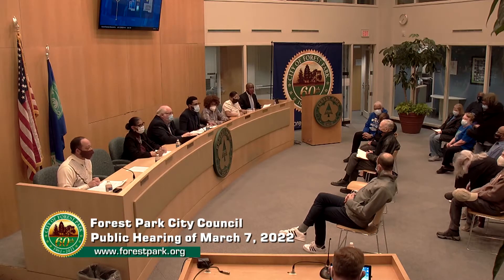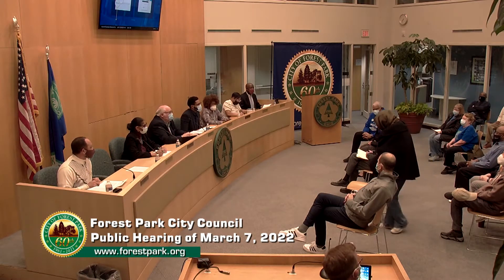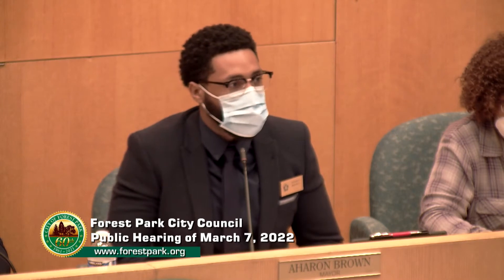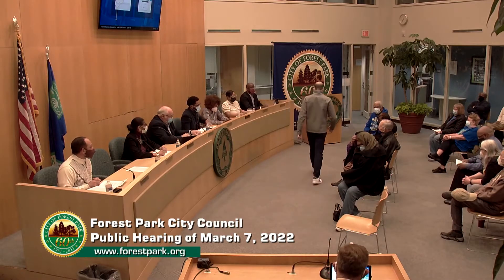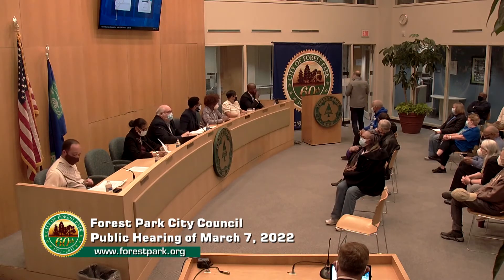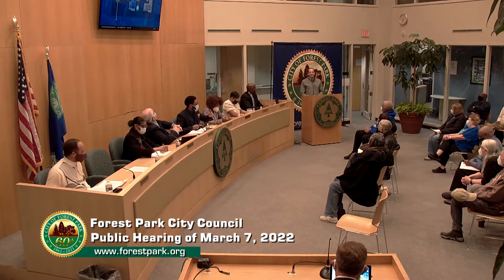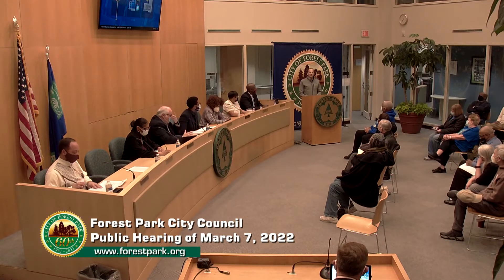We actually have the developer here. After the presentation is concluded, if you would please kindly stand, go to the mic, give your name and your address, and you will have five minutes to give your comments or to ask the developer questions. Please approach the podium and state your name. Hello, my name is Joe Christo. I'm a developer and home builder with Christo Homes. I work with my brother Adam Christo, who will be here shortly, coming from another meeting.